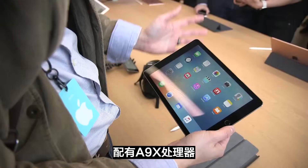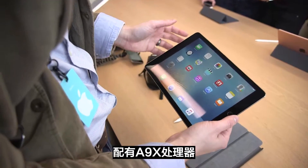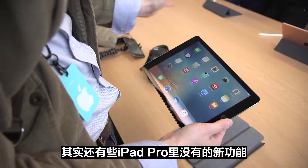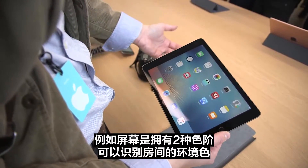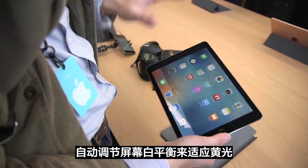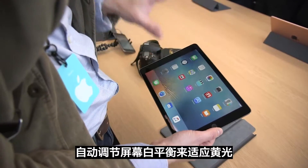So we have four speakers, we have the A9X processor. Actually we have some technology that isn't in the new iPad Pro. For example, the screen has got this True Tone display that will read the ambient color in the room and adjust the color temperature of the screen to match.